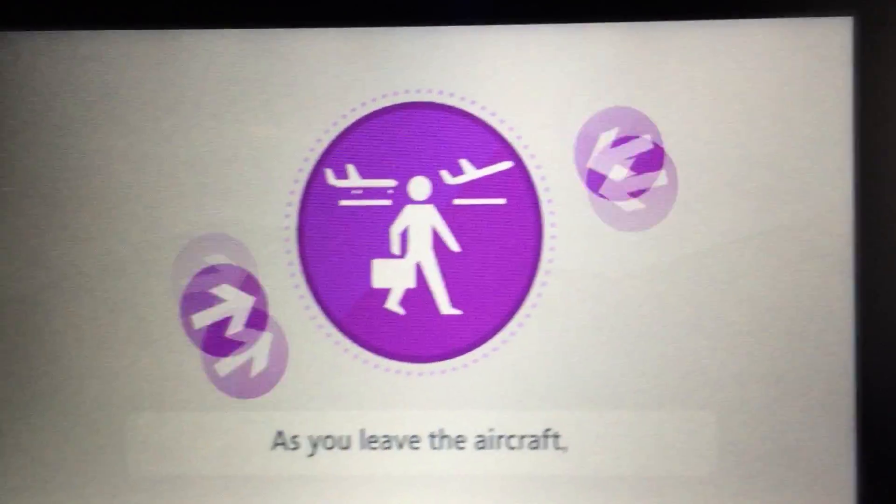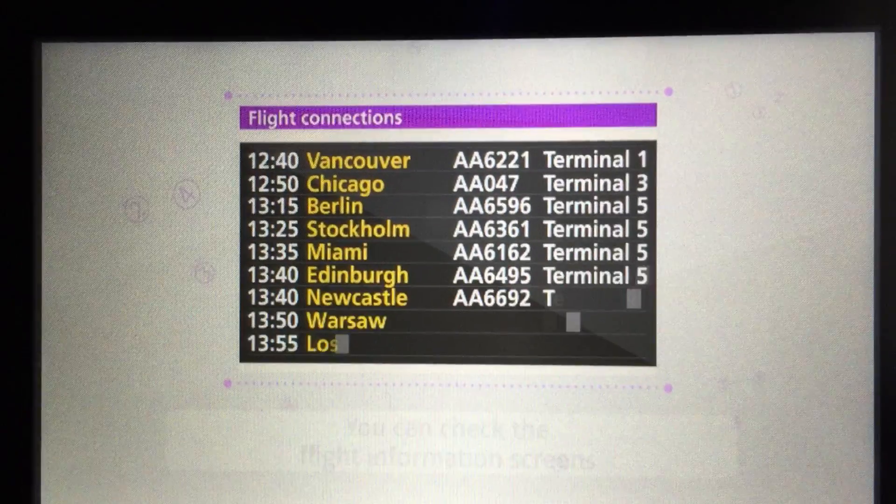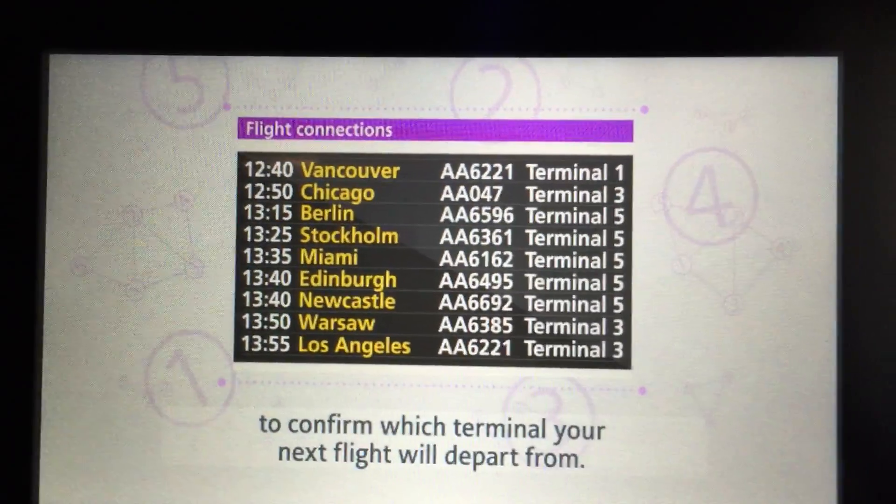As you leave the aircraft, follow the purple signs to flight connections. You can check the flight information screens to confirm which terminal your next flight will depart from.